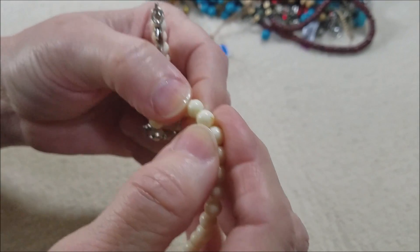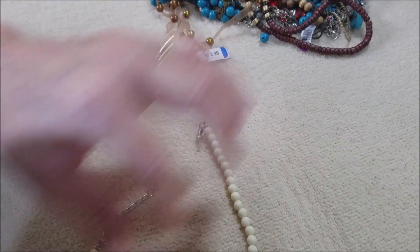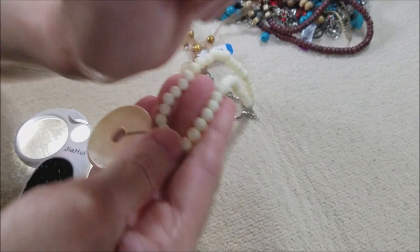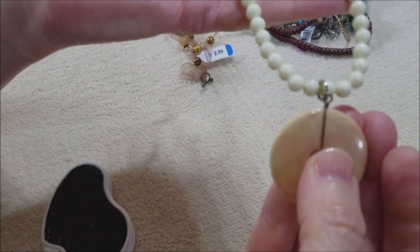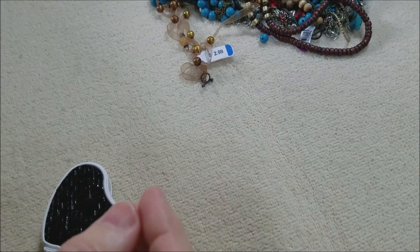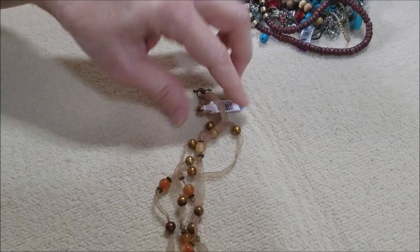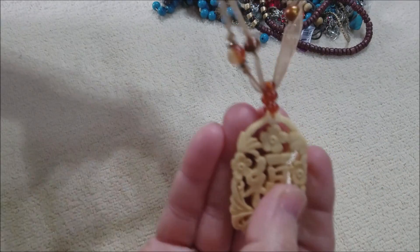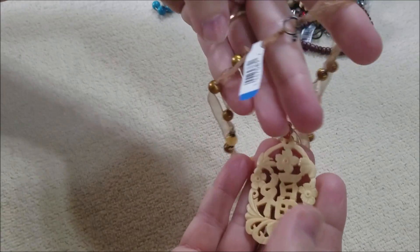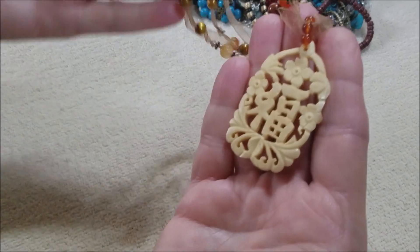These beads are cool. I'm not sure if these are glass or a natural stone — they are drilled in such a way I'd have to look at them closer. But I'm going to get to this. Oh, it happens to go with this — that's interesting. It goes like this. I don't like the ribbon, but I do like the pendant and I like the beads. We can rethink that.